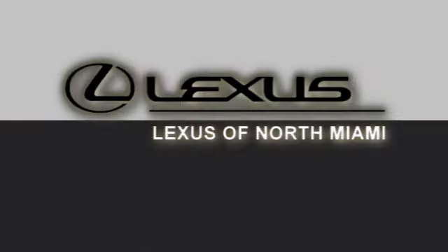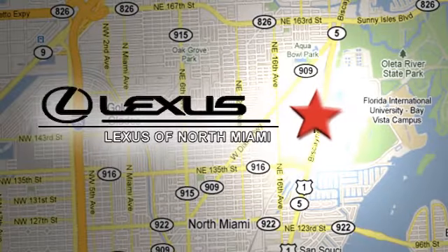At Lexus of North Miami, we're located on US 1 Biscayne Boulevard in North Miami, just minutes from the Turnpike, I-95 and 441.